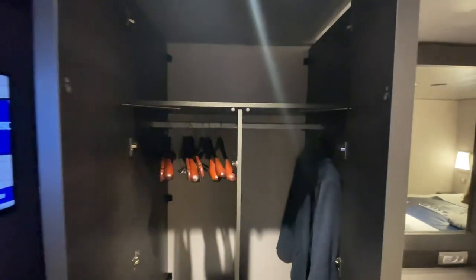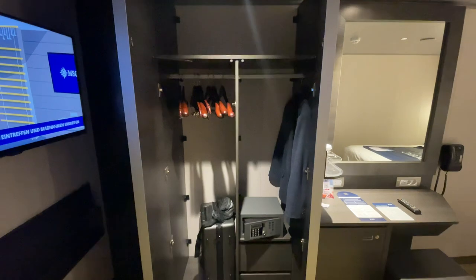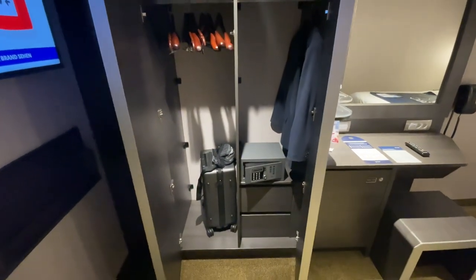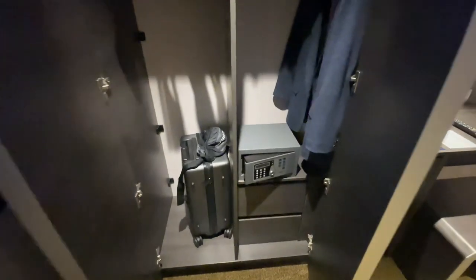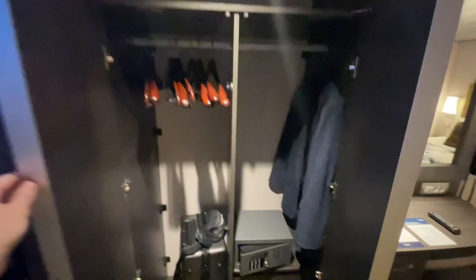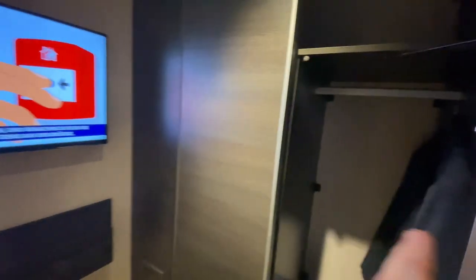The closet is not very big. I travel pretty minimalist, and even for me this was a pretty small closet. There are only two drawers. You have a safe to lock your stuff up, but I can't imagine two people fitting all their stuff in here. You've got to have more drawers than that.